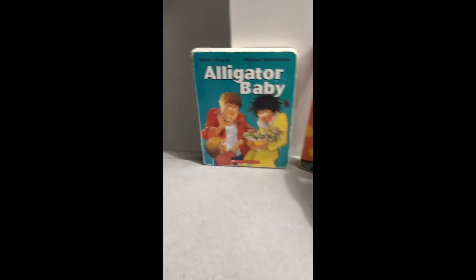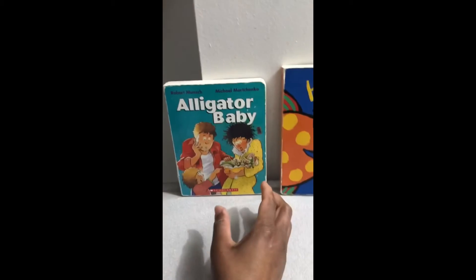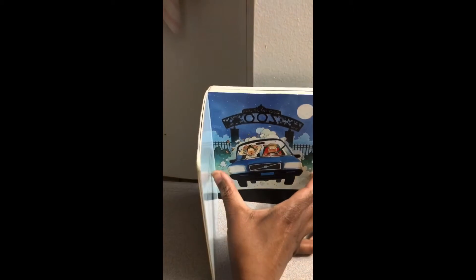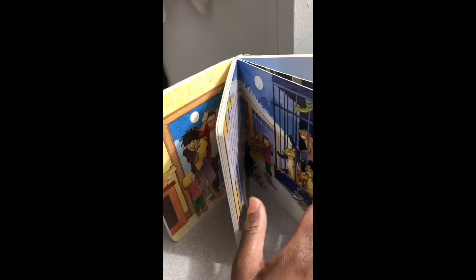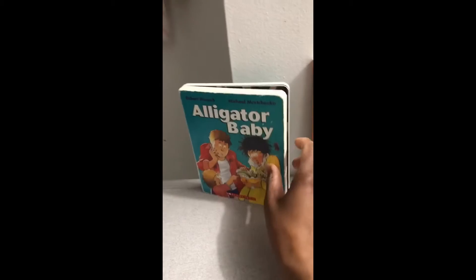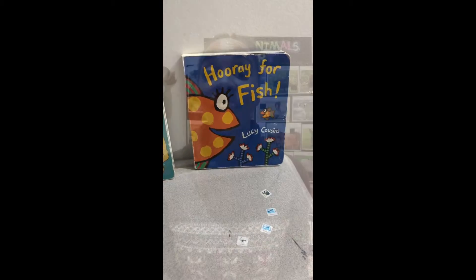And again, Robert Munsch — I can't say enough about Robert Munsch. He is an amazing author, with great illustrations by Michael. A great book. So for this series I recommend books by Robert Munsch and by Lucy Cousins.